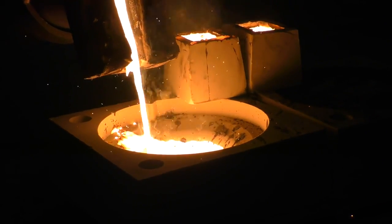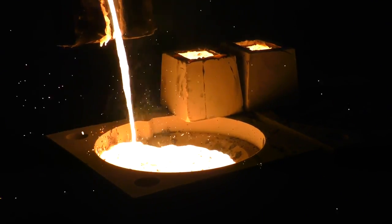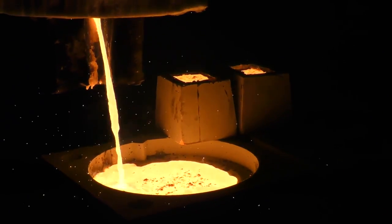This advanced technology not only allows us to make components for our own pumps but also provide the fastest delivery custom casting in the world.